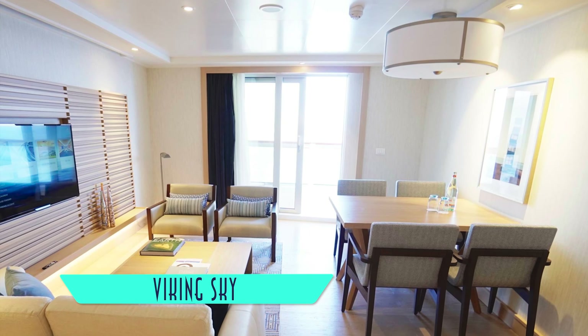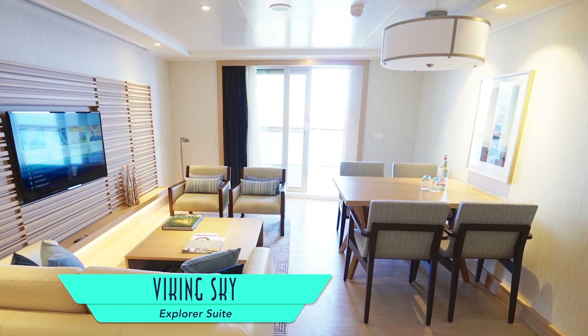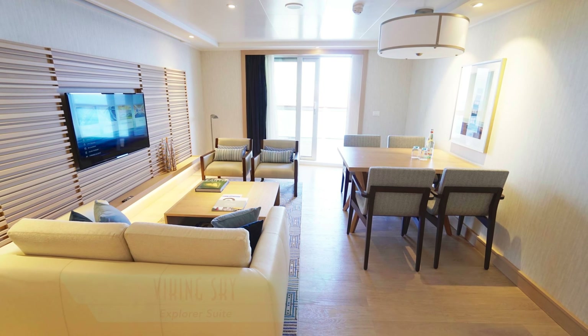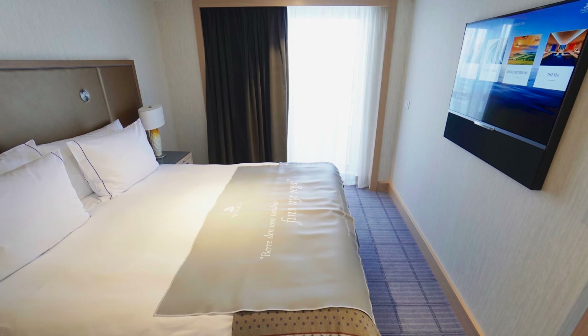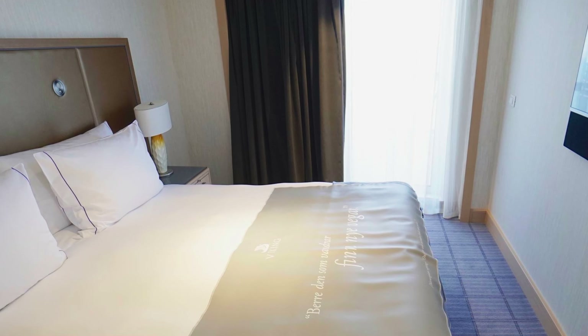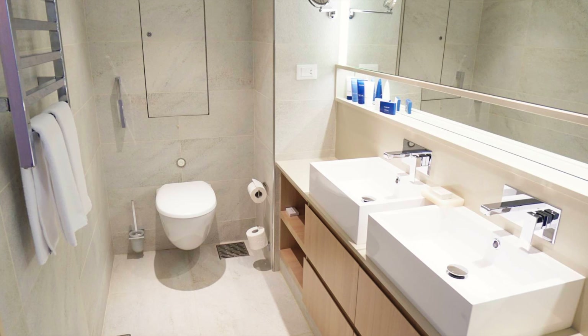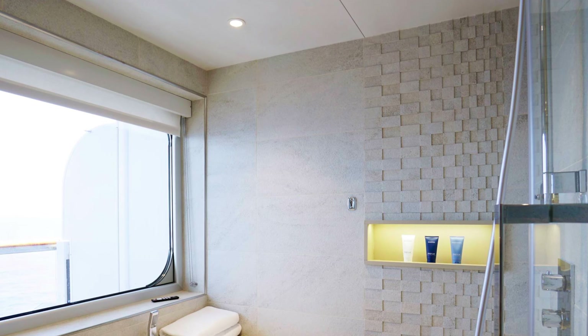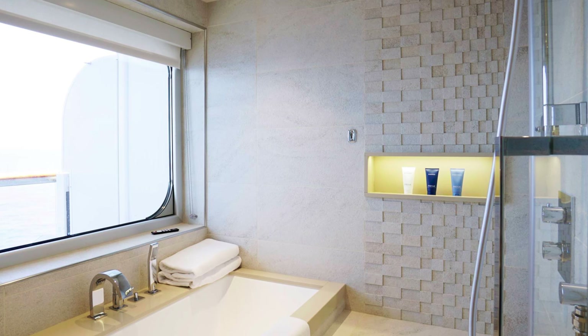Leveling up again are the ship's corner-location explorer suites, complete with a full separate living room, master bedroom with a walk-in closet out to the side, and an upgraded bathroom with a luxurious ocean view shower and bathtub.